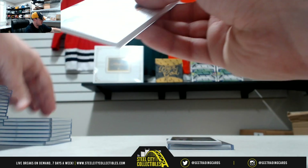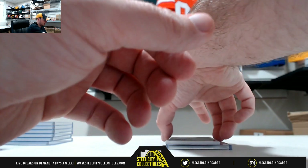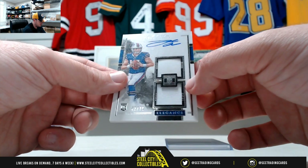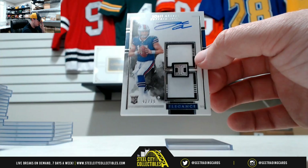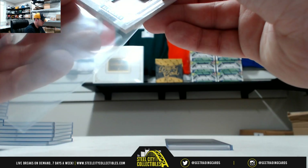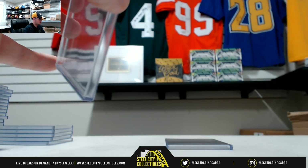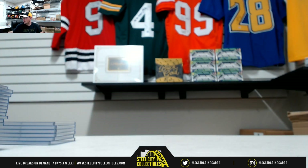JuJu having a nice year there too. Elegance Rookies, number 42 of 75, piece of the helmet, jersey and autograph — Josh Allen, Buffalo Bills. Nice hit there, Josh Allen, 42 of 75. And that's going to do it. Thank you Gregory.